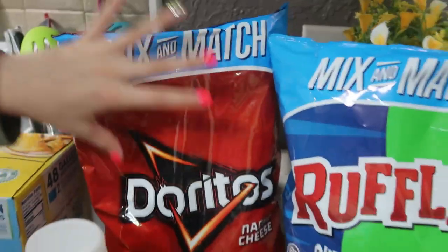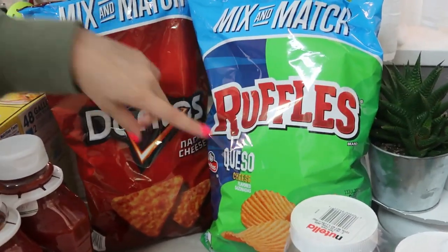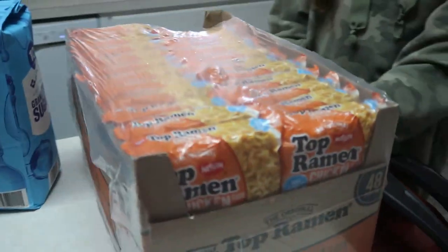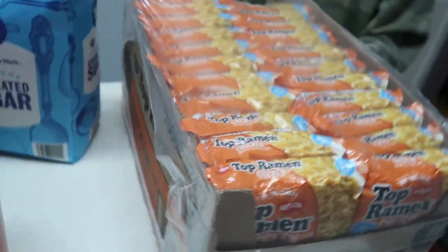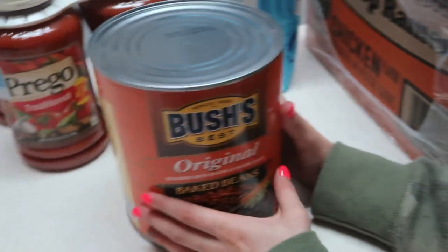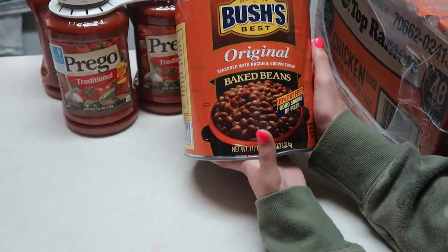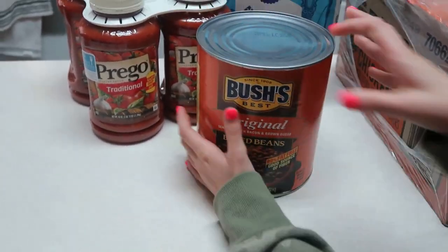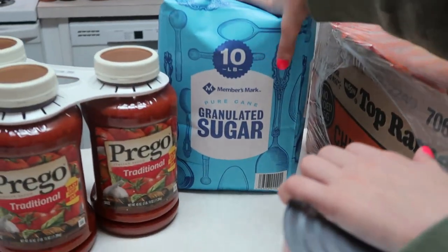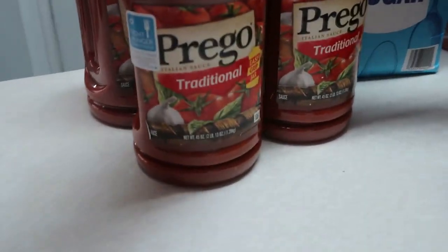We got a big bag of Doritos and a big bag of Ruffles queso. Up here there's a lot of chicken nuggets — 48 of them, and they were cheap. My husband went ahead and bought a can of Bush's original baked beans for our summer trip to Florida — he's been buying stuff for that trip. Then we have a big 10-pound bag of sugar and two big plastic jars of Prego traditional pasta sauce.